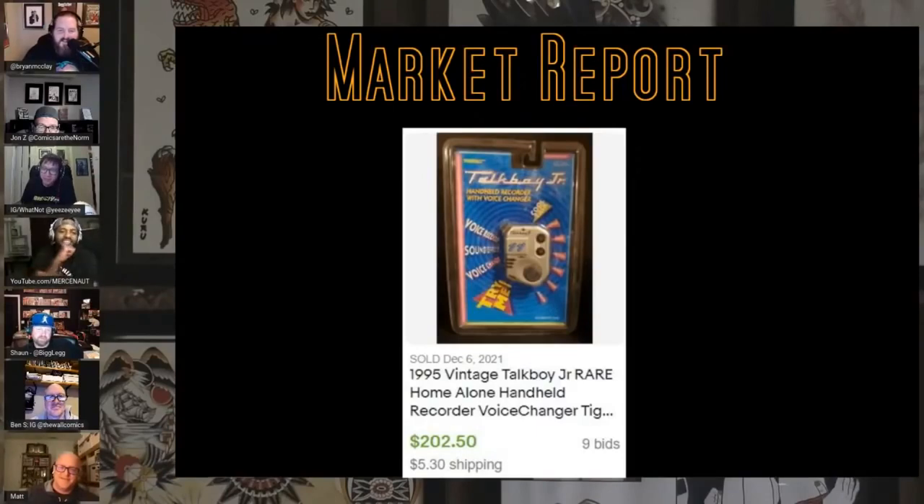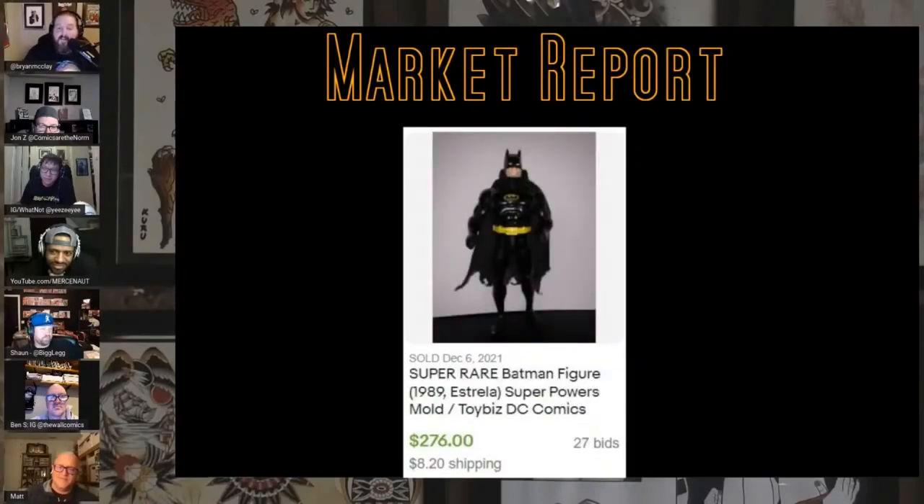Nico fell out again early so I can't talk about his favorite — the Talk Boy. We had the Talk Boy last week; here's the Talk Boy Jr., $202 on nine bids, unopened.